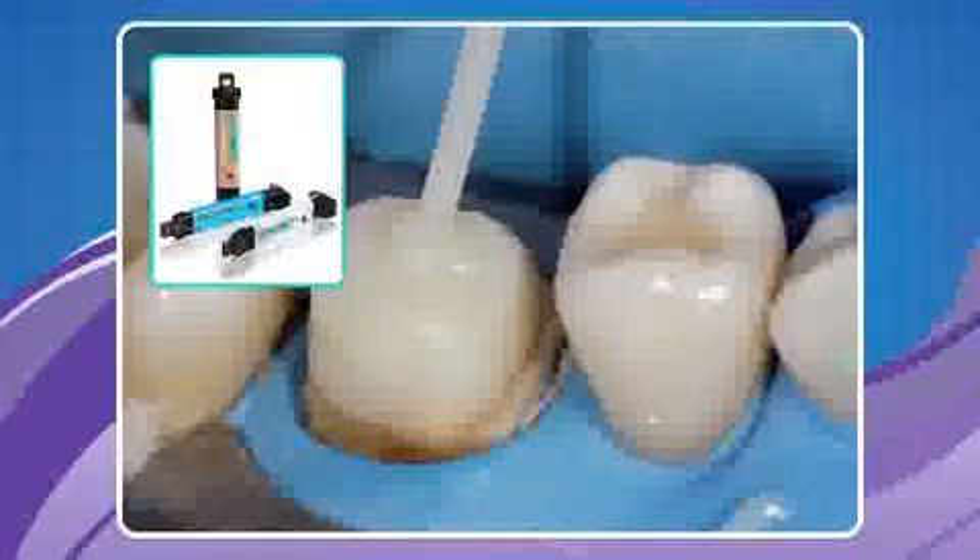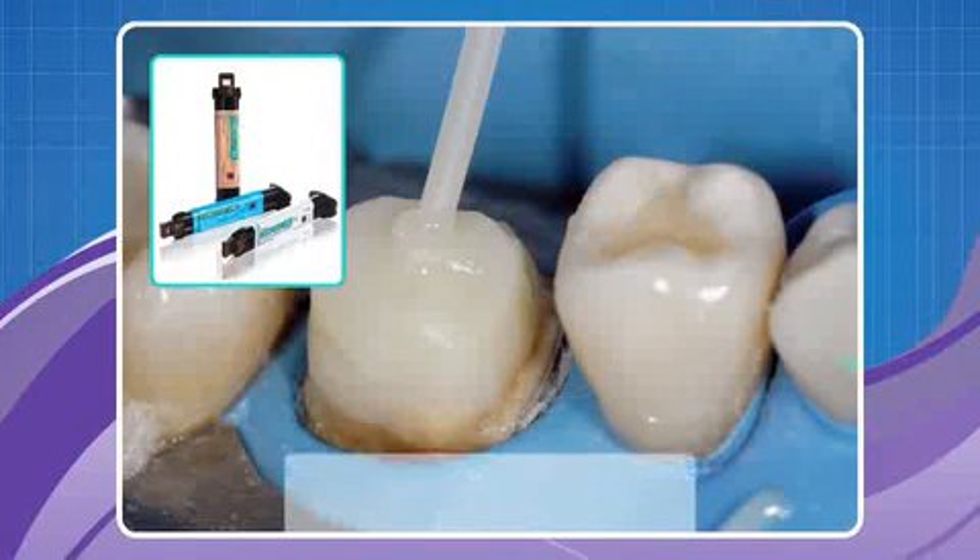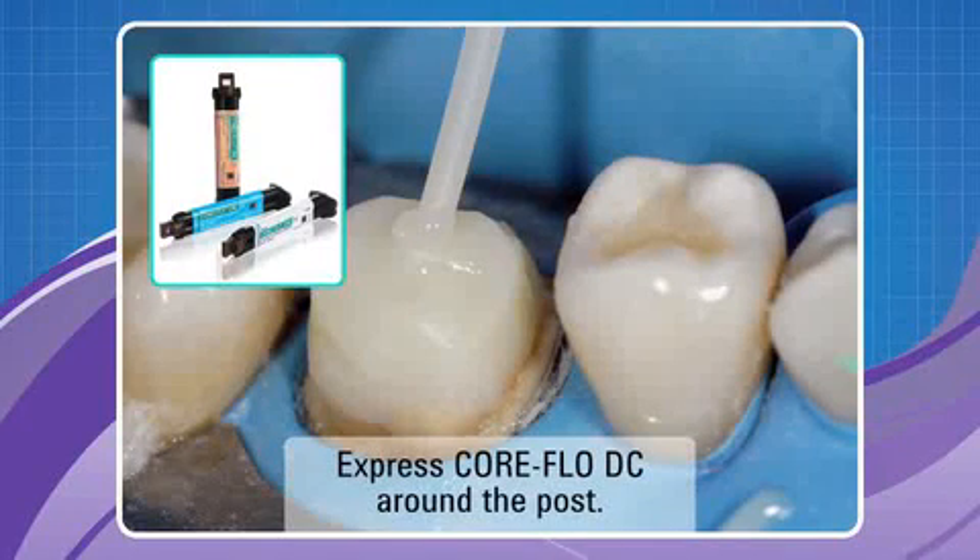Continue with Core Flow DC to complete the core buildup. Core Flow DC has excellent fatigue resistance and similar modulus of elasticity to natural dentition. Coupled with a post, this system optimizes aesthetics and eliminates the risk of shadowing within the aesthetic core material. The outstanding physical properties of Core Flow DC also make it an ideal choice when used as a dentin replacement material.